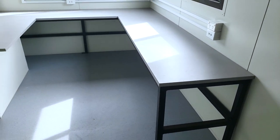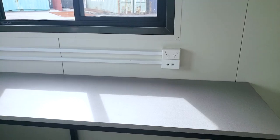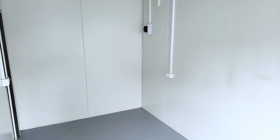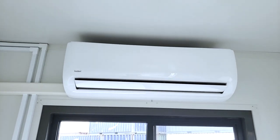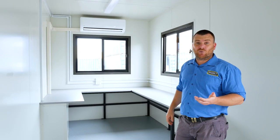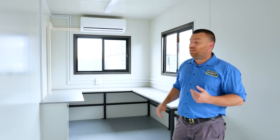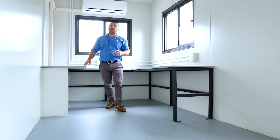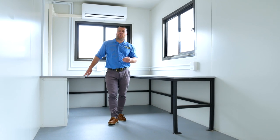We've got a big U-shaped desk down one end, heaps of power and data options for fridges, computers and printers. We've got an air conditioner that's going to keep this place very, very comfortable, especially coming into winter — having this fully insulated and a reverse cycle split system is going to be lovely. On the floor, we've got commercial grade vinyl flooring. It's going to be beautiful and so easy for cleaning at the end of the day.